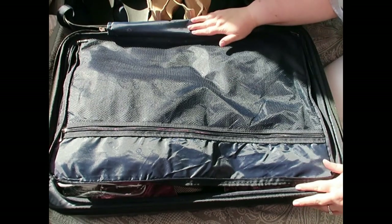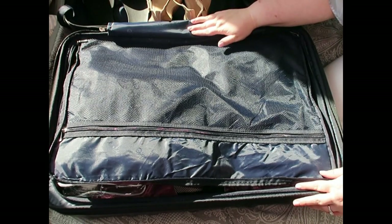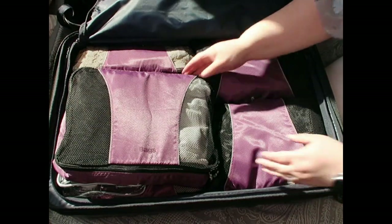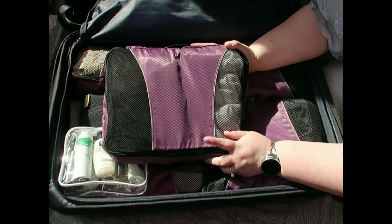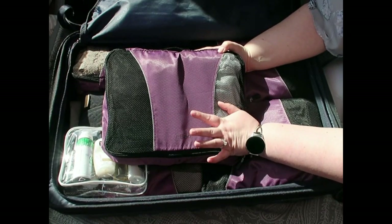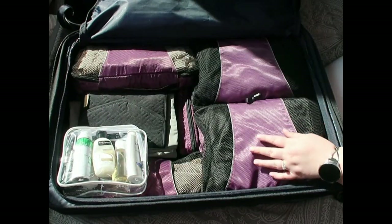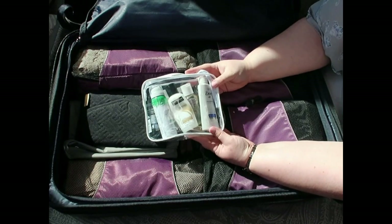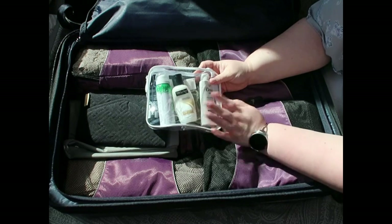That's it for the first suitcase. On to the clothes in the packing cubes — this is the 28-inch piece from that three-piece luggage set. In my purple eBags packing cube I have some tank tops that I like to wear under my dresses.